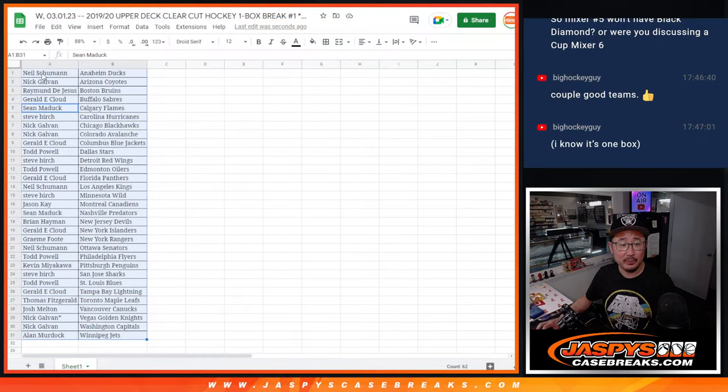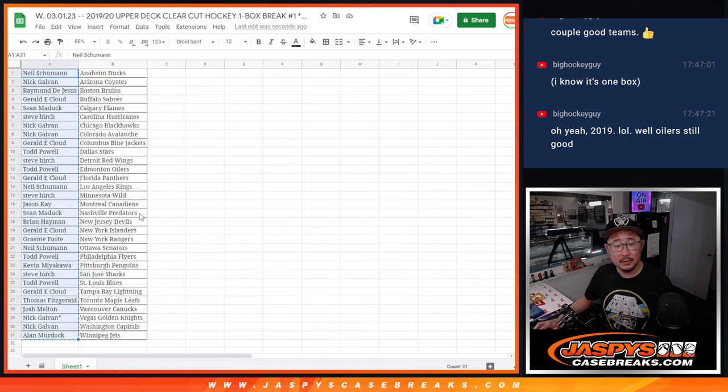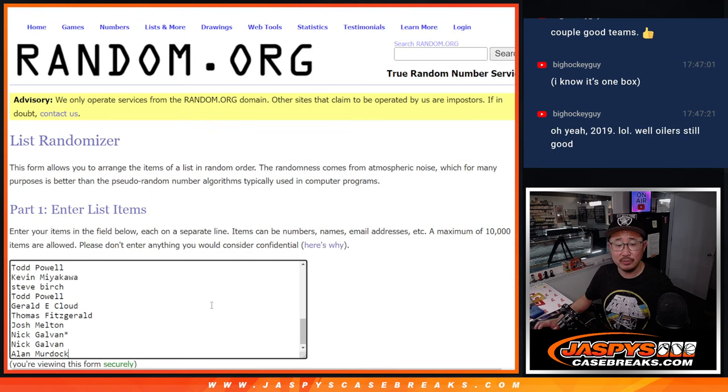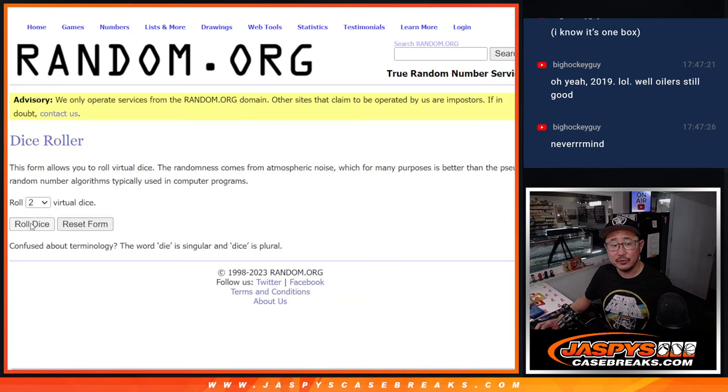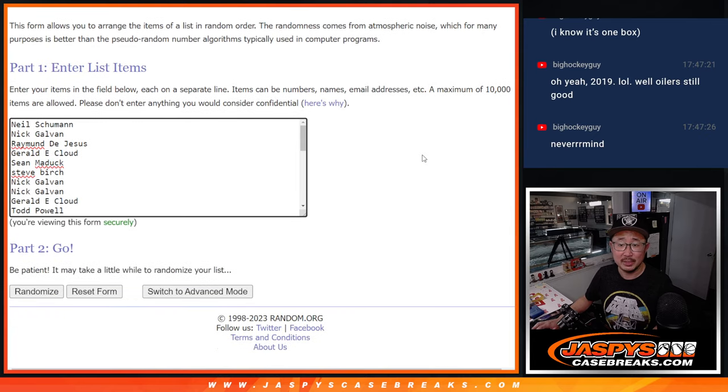Now let's flip back over here, gather all the names, new dice, new list. It'll be the top 10 after three, just like the three periods in hockey. Top 10 after three. Good luck, everybody.